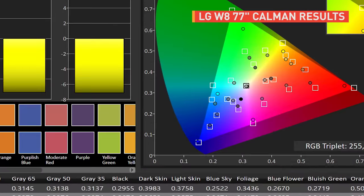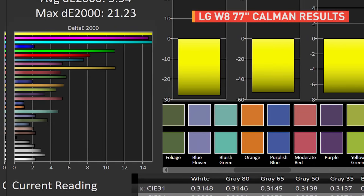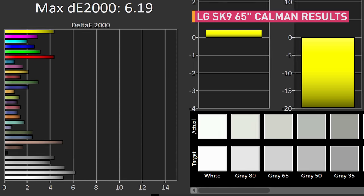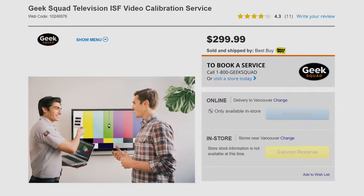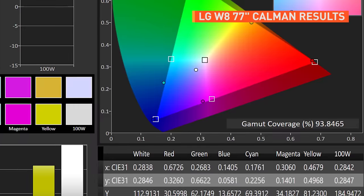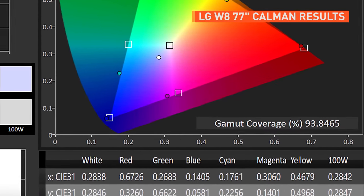Speaking of an extra $200, if you're a real stickler for accurate color, then be prepared to shell out some more to have your screen professionally calibrated, because out of the box, even with the Technicolor expert mode turned on, our particular panel didn't have great color accuracy, particularly with the primary pigments cyan, magenta, and yellow. It's actually quite a bit worse than what we measured on LG's own $2,400 LCD TV just a couple of weeks ago. We're not saying it's terrible — the average Best Buy shopper wouldn't notice — but it's pretty bothersome that at this price, you still need to toss an extra $250 to Geek Squad to get it calibrated. The good news is that we measured almost 94% coverage of the DCI-P3 color space, so exceptional color reproduction is achievable on these TVs.